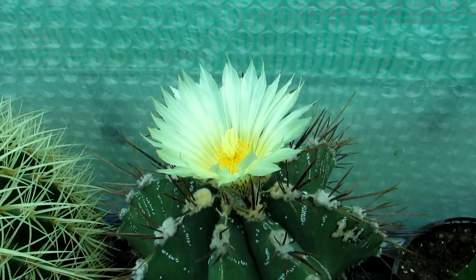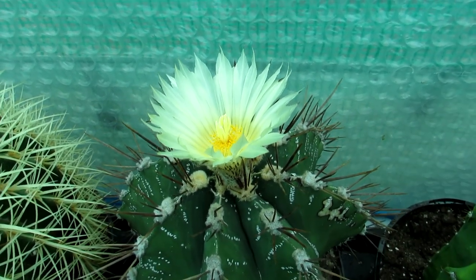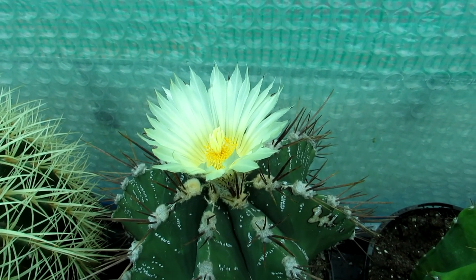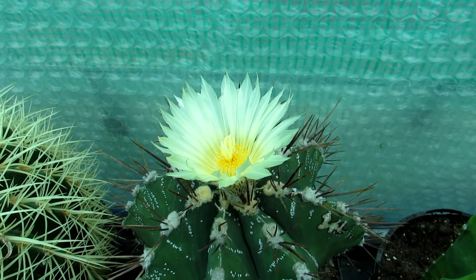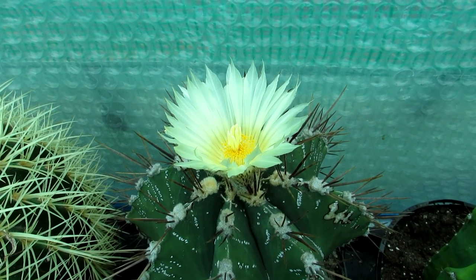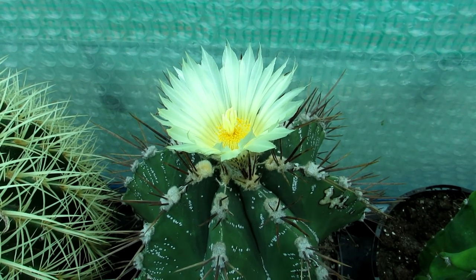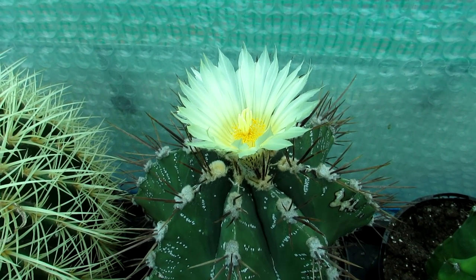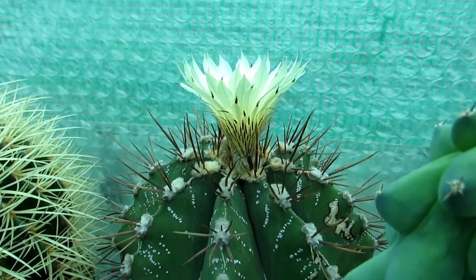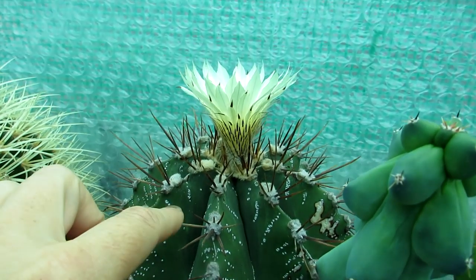Just look at that beauty! I did make a video of this gorgeous cactus flowering a few months ago in the summer, and it was blooming beautifully then. This is just a bit of an update on it re-blooming again. Just look at that gorgeous golden flower — look at the flower underneath, it's absolutely beautiful.